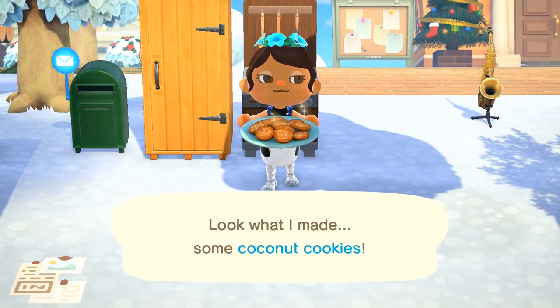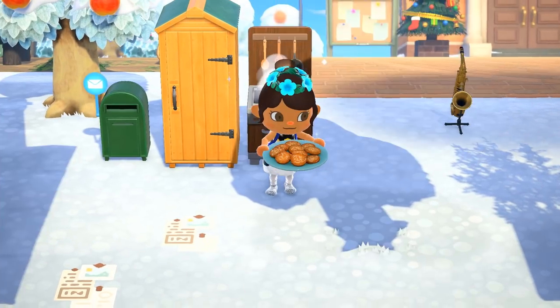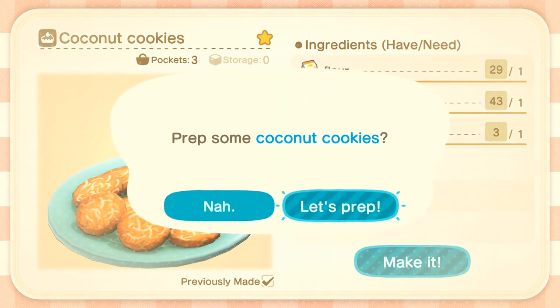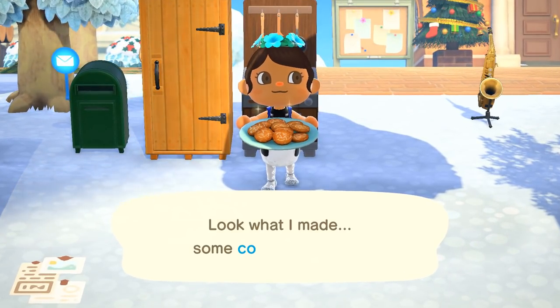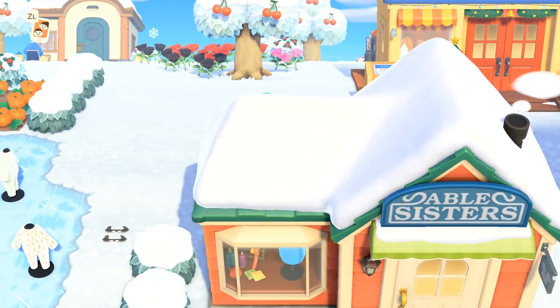If I had some coconut milk I bet it would make really good coconut cookies. There we go — oh they're so cute! We'll make a couple more so that if I run into any of the villagers I'll definitely have some snacks for them. Oh my gosh, those look so good — we need to make a cookie stall!